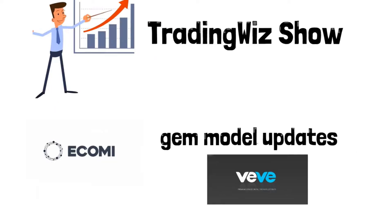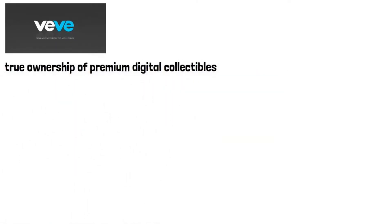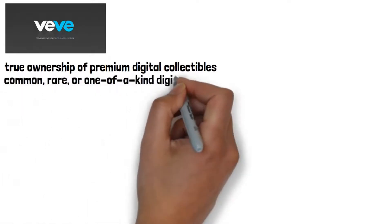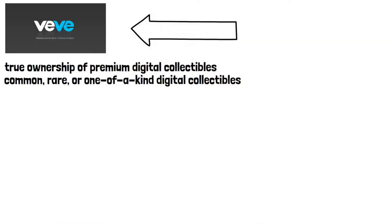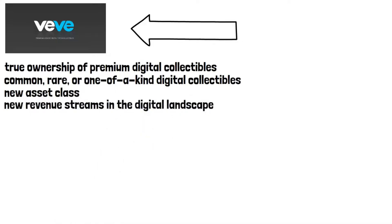The VeVe app allows users to experience true ownership of premium digital collectibles. Throughout the app marketplace, users can obtain common, rare, or one-of-a-kind collectibles, share them across social network services, and exchange them with the VeVe community — all from the palm of their hand. Ecomi sees digital collectibles as a new asset class that offers intellectual property owners the opportunity for new revenue streams in the digital landscape.